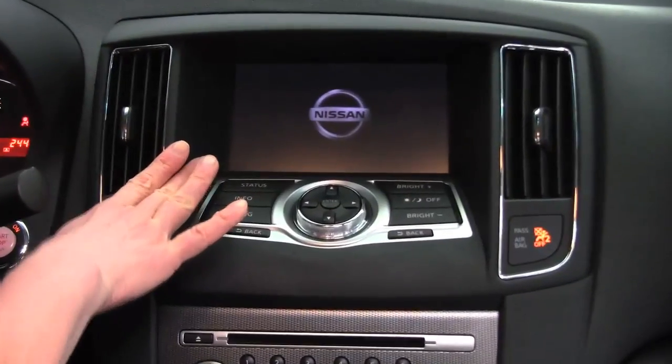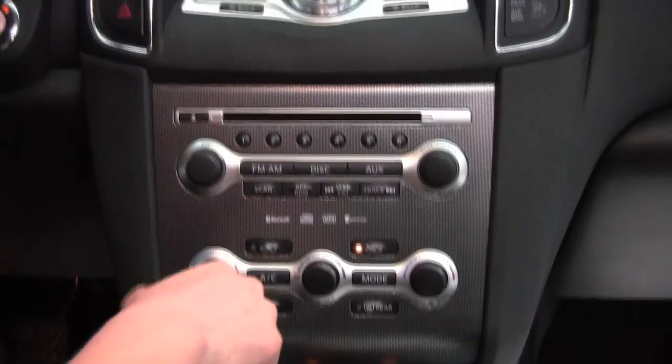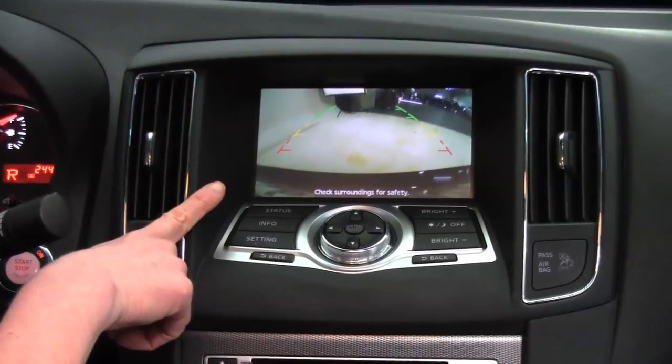Check it out — we have a seven-inch color monitor with a rear view monitor, so when we go into reverse, I can see what's behind me. It's a great safety feature.